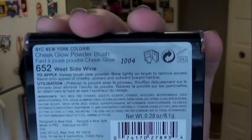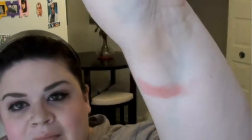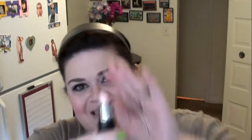I got those two eyeshadow quads, and then I got a blush and a lipstick. This is the blush — it's the Cheek Glow Powder Blush in West Side Wine. Here's a swatch of it — it's okay, it came off pretty good, I think it'll be alright. And then I got a lipstick which is broken — it came broken. Two of my products I got today came broken, and this is one of them. It's easily fixable, but the lipstick is broken. Anyway, this color is Chiffon, again from New York Color.